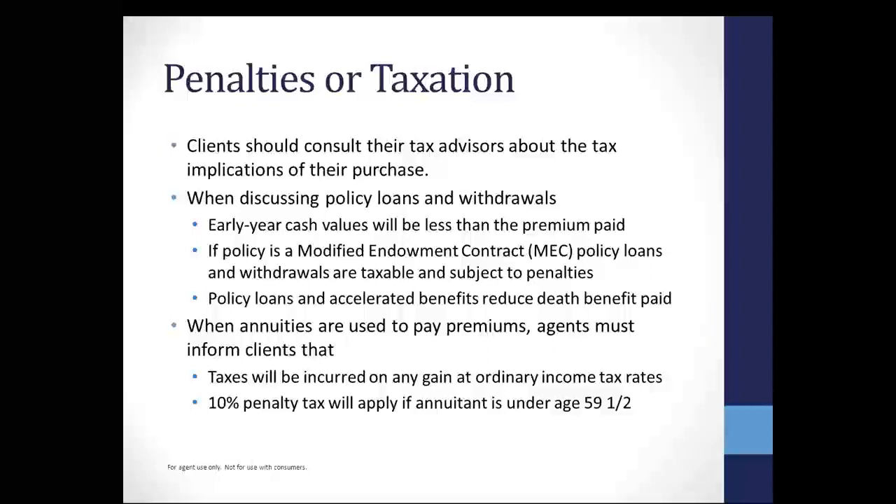There is a 10% penalty tax if your client is under age 59½ and they do that transfer. So I would encourage you — if you have a client that wants to roll money into a 1035 exchange and they're not quite 59½, see if they can come up with some funds to satisfy that first-year premium, because we do have products that will do up to a 10-pay.